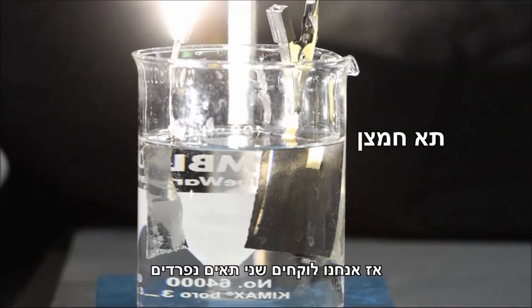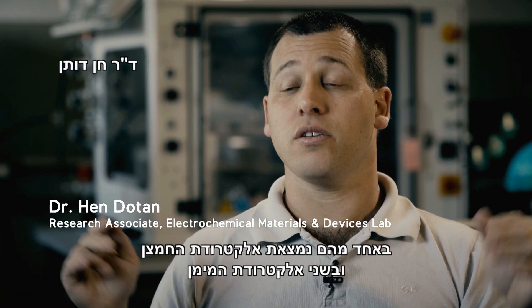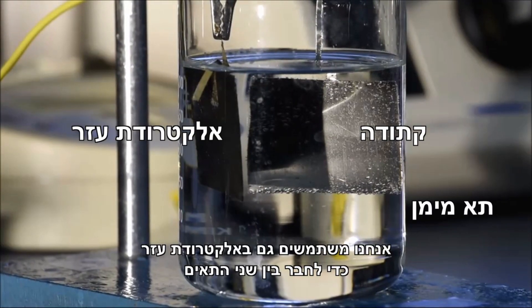We take two separate cells. In one of them there is the oxygen electrode, in the other there is the hydrogen electrode. We also use a battery electrode to communicate between the two cells.